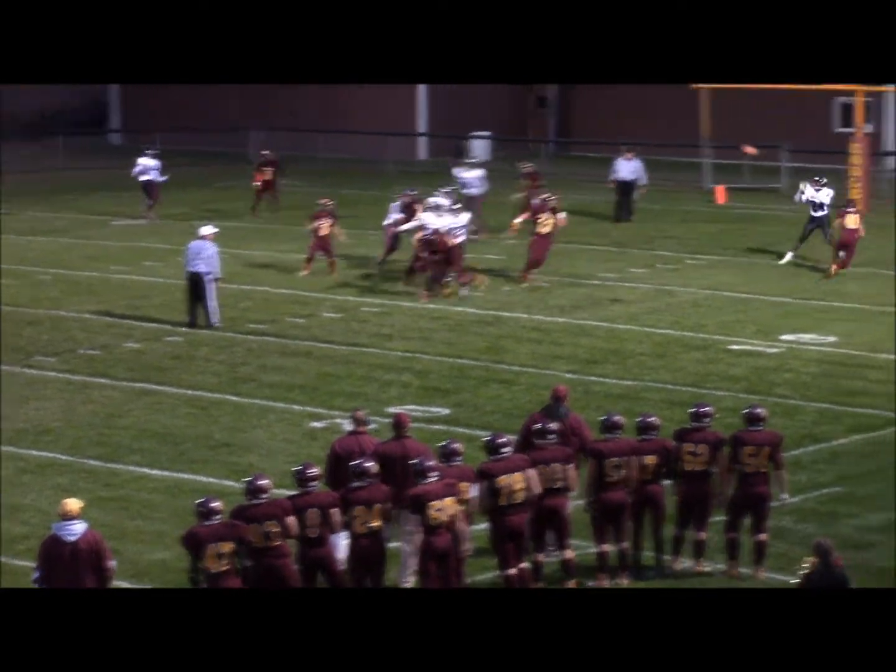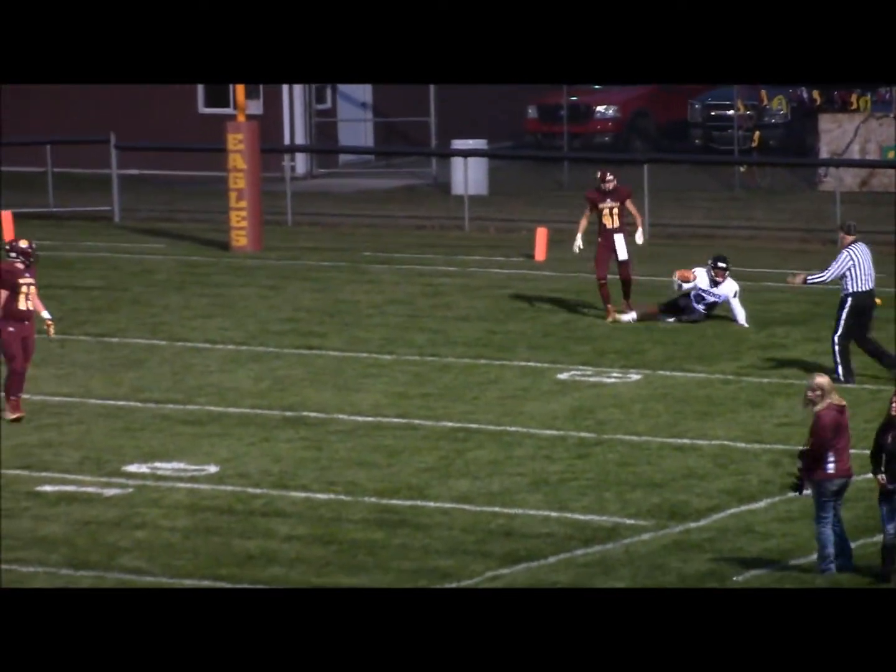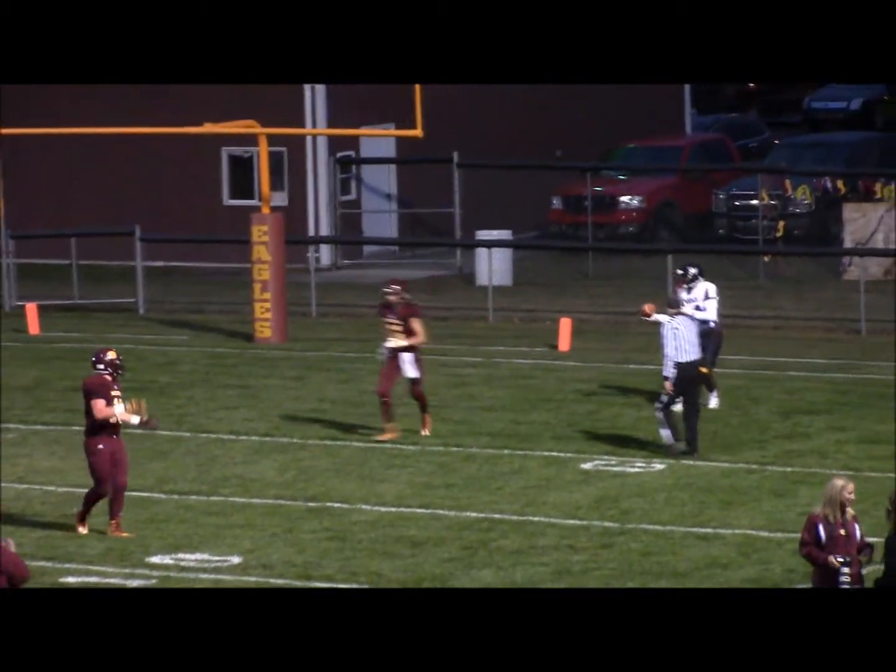Man in motion. Poplar keeps it, throws it up and completes for the two — no. He looked like he caught it, but they're saying he does not.